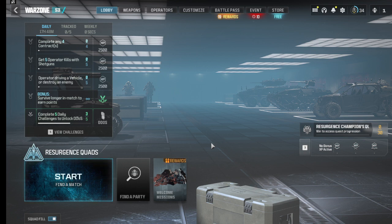Coming in at number 1 is the Bruin MK9. This gun has an 8.66% pick rate. A versatile light machine gun, excellent for accuracy and manageable recoil — ideal for firefights and suppressing enemies.